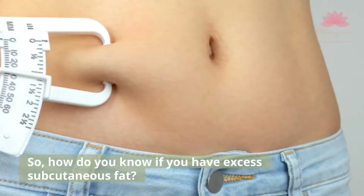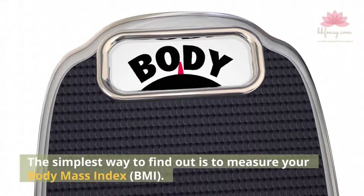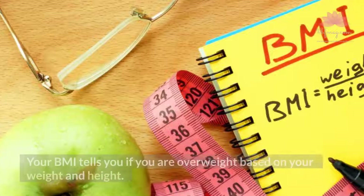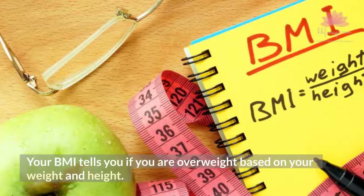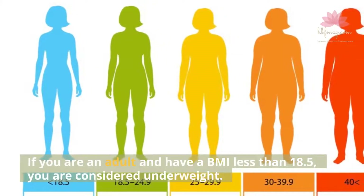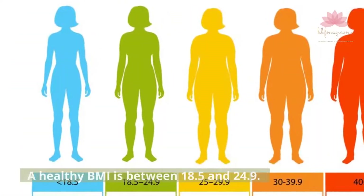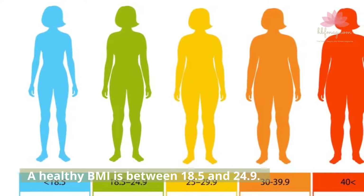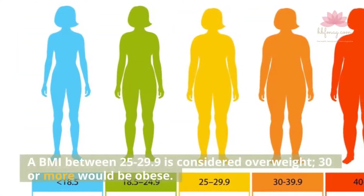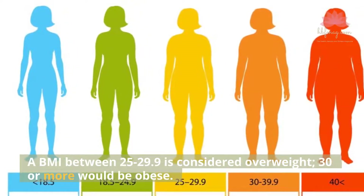How do you know if you have excess subcutaneous fat? The simplest way to find out is to measure your body mass index, BMI. Your BMI tells you if you are overweight based on your weight and height. If you are an adult and have a BMI less than 18.5, you are considered underweight. A healthy BMI is between 18.5 and 24.9. A BMI between 25 to 29.9 is considered overweight, and 30 or more would be obese.